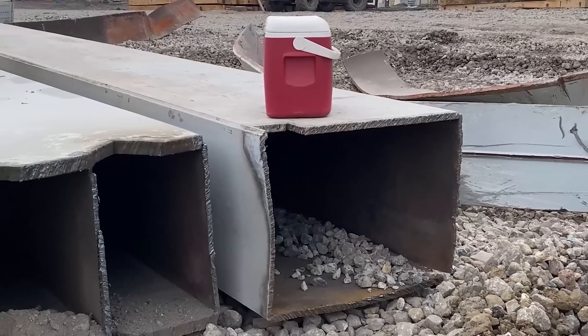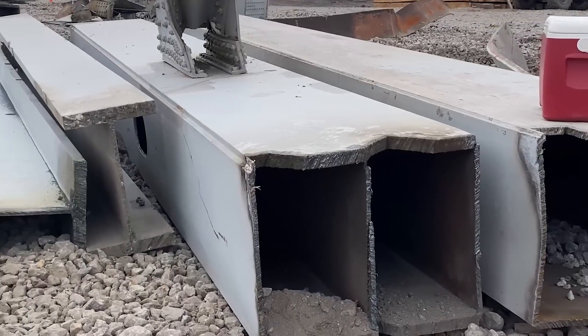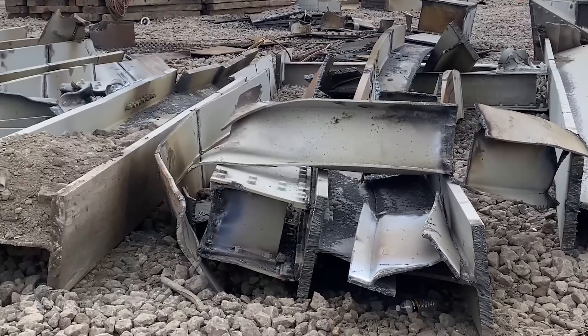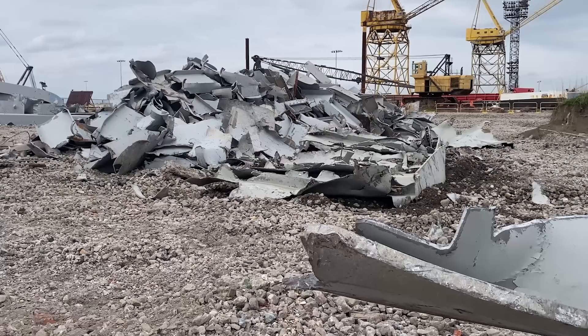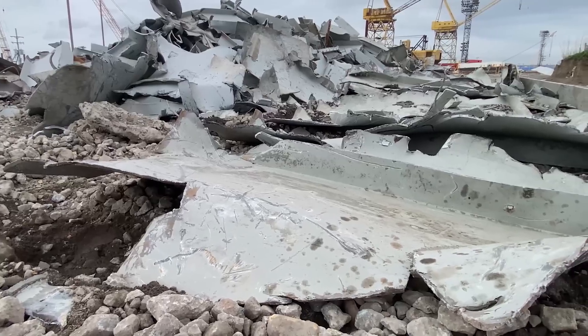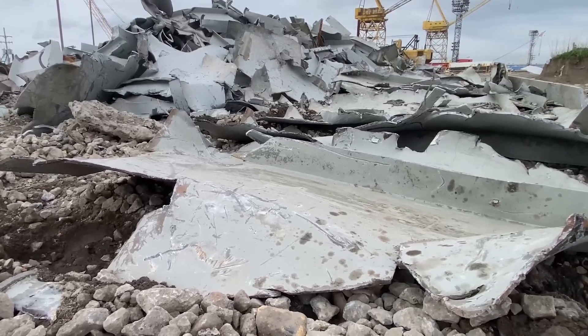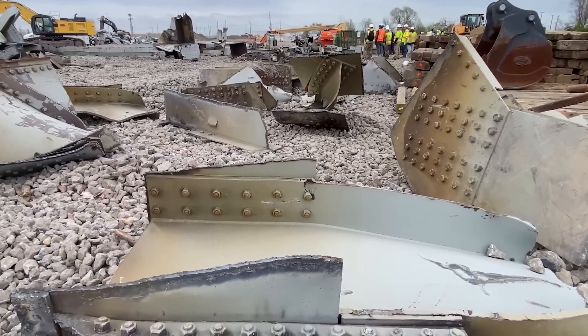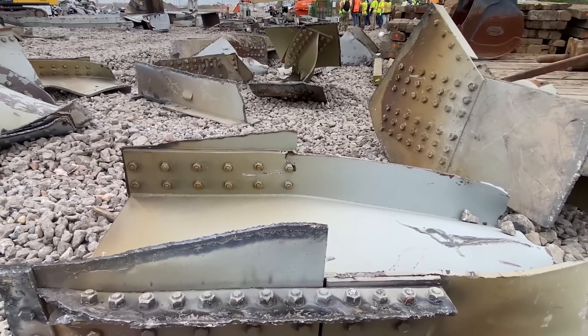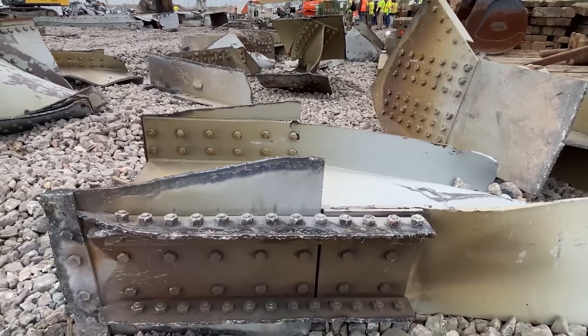They've already started slicing and dicing up some of the larger sections of the truss. Look at those girders and I-beams — there's just a bone pile of all sorts of steel and sheet metal there. All of the gusset plates were in really good shape; these things held up really well.